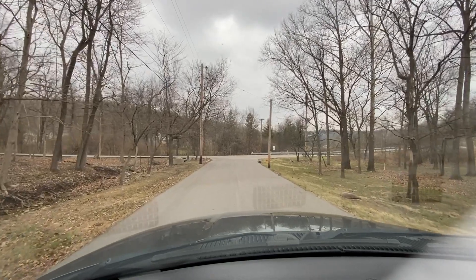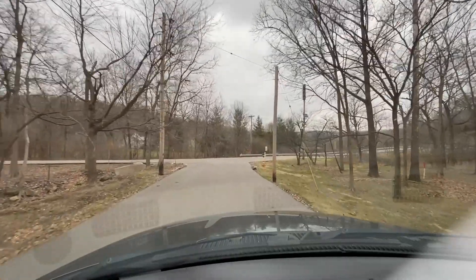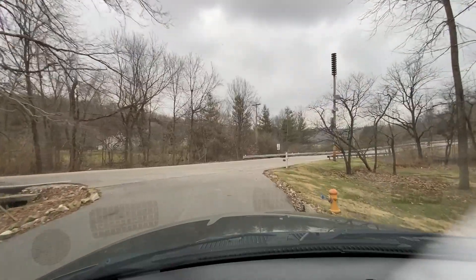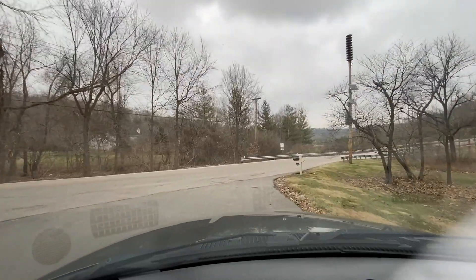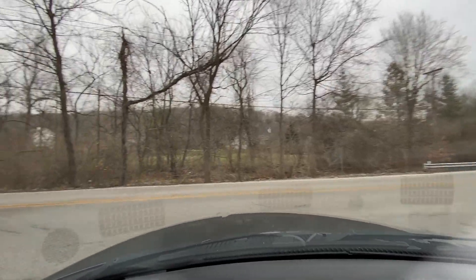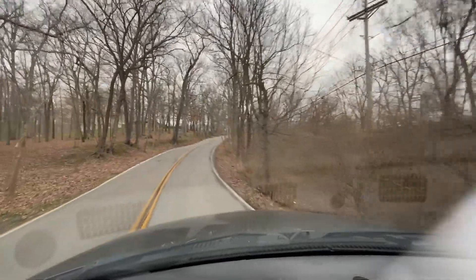Everything on the truck has been fully serviced — it's all been gone over and checked out. It needs nothing; it's completely ready to go. We'll head up the hill so we can hear the 5.9 Cummins run, as well as the automatic transmission go through the gears, so you can hear for yourself how it doesn't slip, shift hard, or have any problems at all.